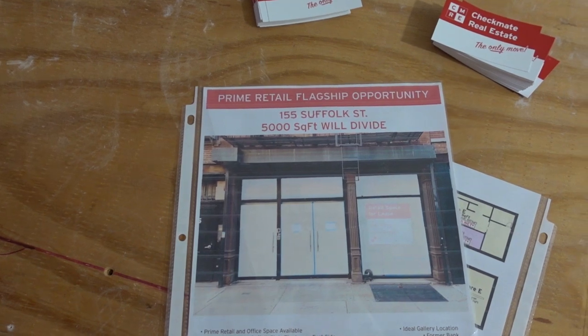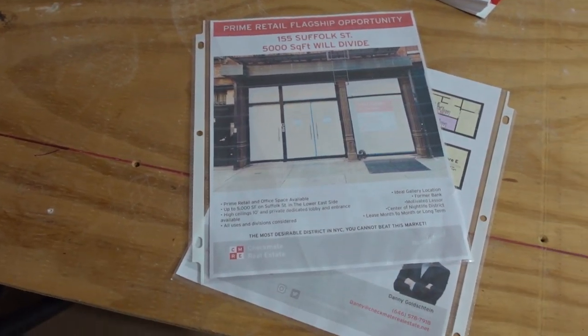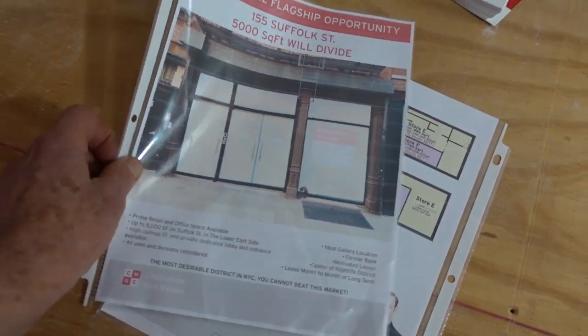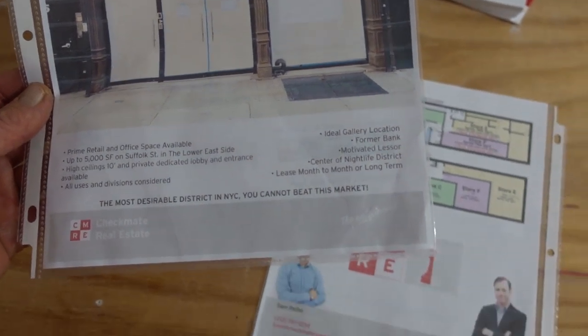Prime retail flagship opportunity — 155 Suffolk Street — the most desirable district in New New York City.